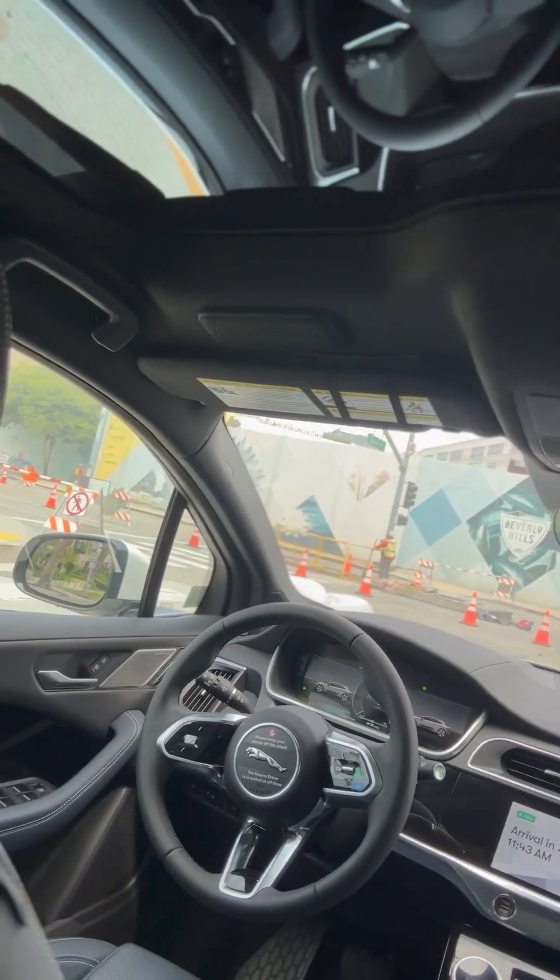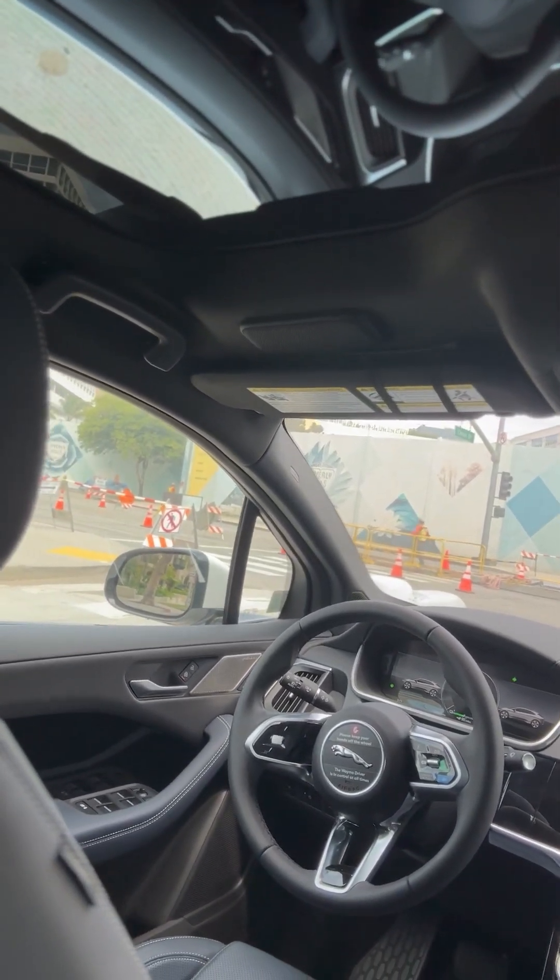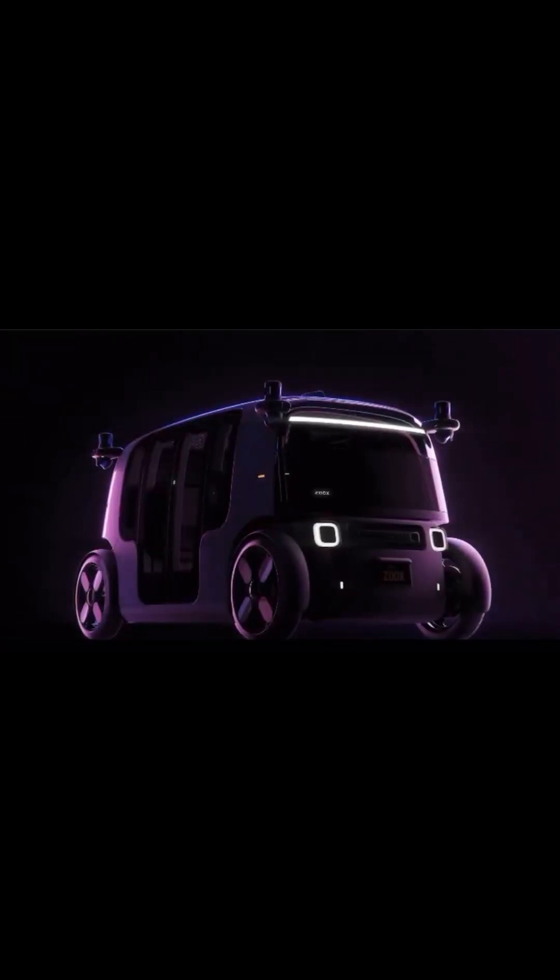There's construction in front of her and she doesn't know what to do. I bet what happens in a case like this is there is an actual human assisting. When I was working on the Zoox project, that's what they were developing — a human assist team. And now she's holding people up because she isn't going. So we've got someone honking back there. Honk, honk.